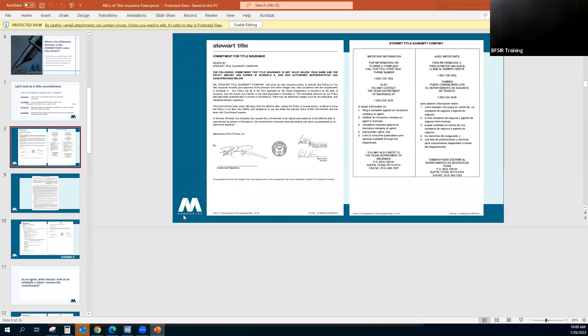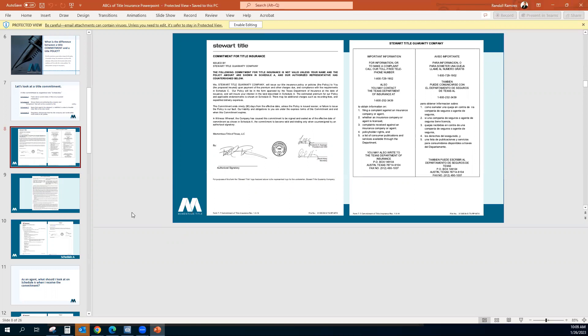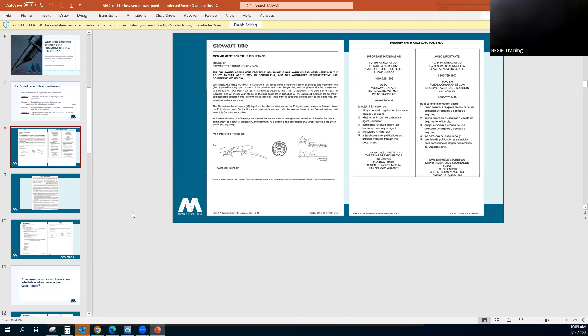Every commitment you receive is going to have a jacket from the underwriter. For Momentus Title, we're underwritten by Stewart Title and TRG. Whichever one is underwriting that particular property, that's the jacket you will see. It shows the standard information, and I am an authorized signatory for Momentus Title, so you'll see this at the beginning of every commitment.